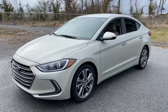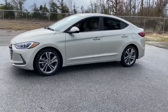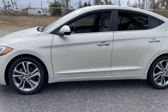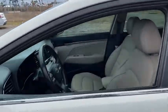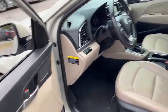Come test drive the 2017 Hyundai Elantra. The Elantra boasts the most interior room in its class and gets an exceptional 35 mpg. With its luxurious standard features, the Elantra is an easy choice.